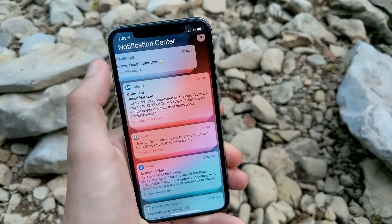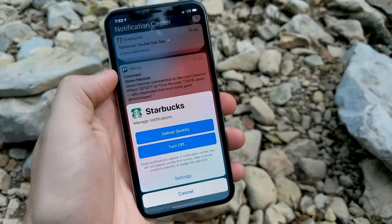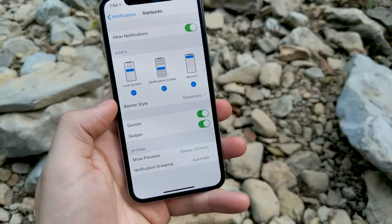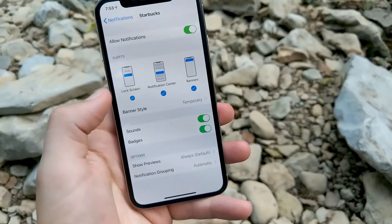Another overdue update in iOS 12 is the option to manage notifications straight from the lock screen. Currently, you have to go digging into the settings to turn off notifications from an app you don't want, but in iOS 12 you can get straight to the app's notifications option from the lock screen.